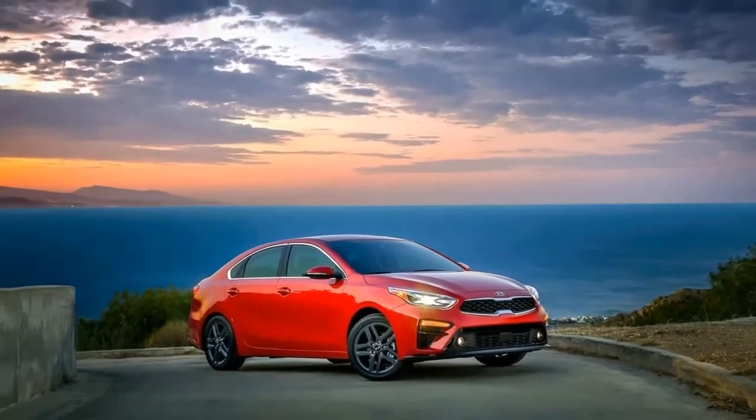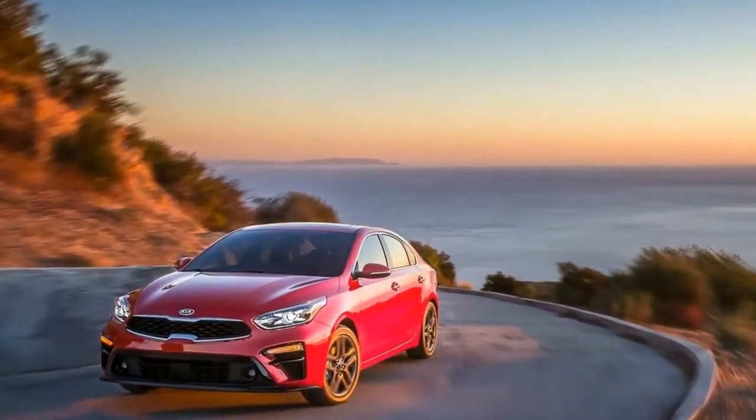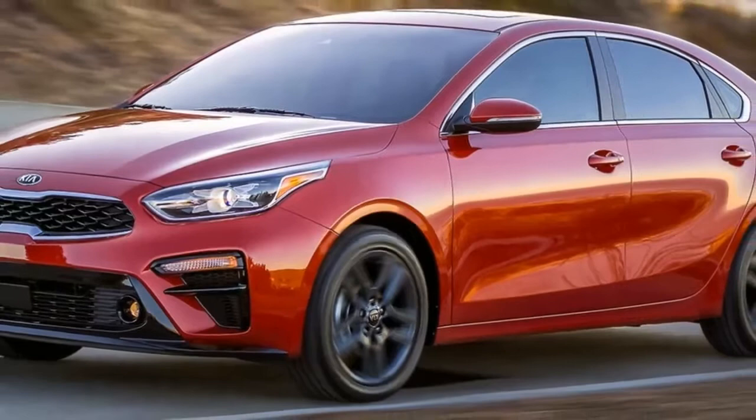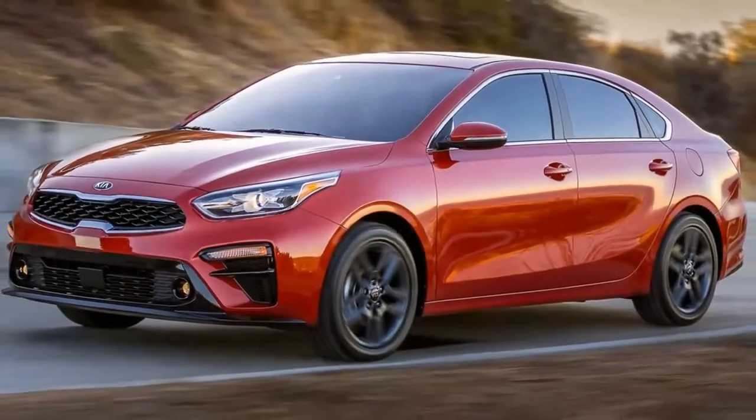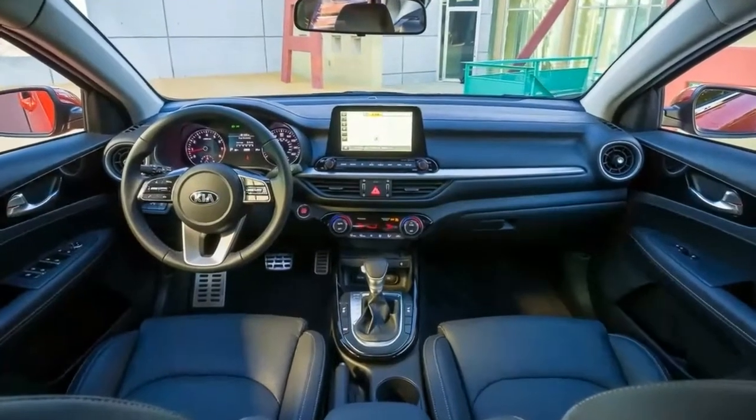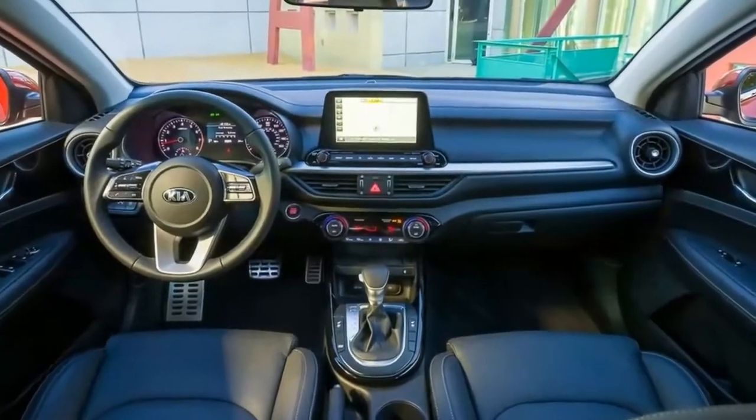A full suite of active safety tech will be offered on the 2019 Kia Forte, including blind spot monitoring, lane keeping assist, adaptive cruise control, and forward collision avoidance assist, which bundles together automatic emergency braking and forward collision braking.